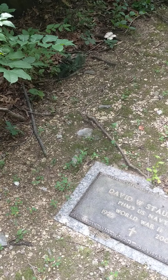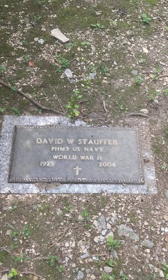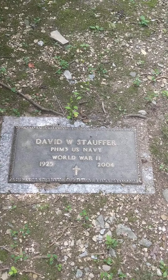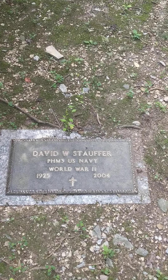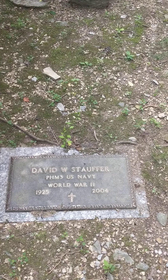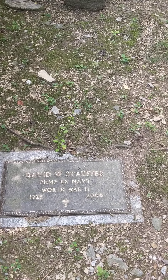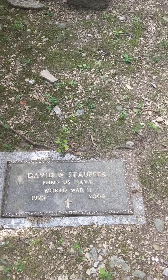I wonder if this is the same gentleman — it almost looks like that's a plaque somewhat similar to like a war cemetery marker. My dad's is different than this but it almost has the same type of thing. He served in the U.S. Navy, and David W. Stauffer served our country and kept us safe. And a few other stones here but nothing I can see on them.